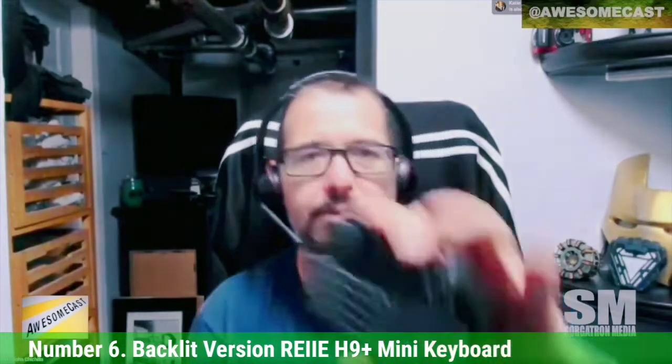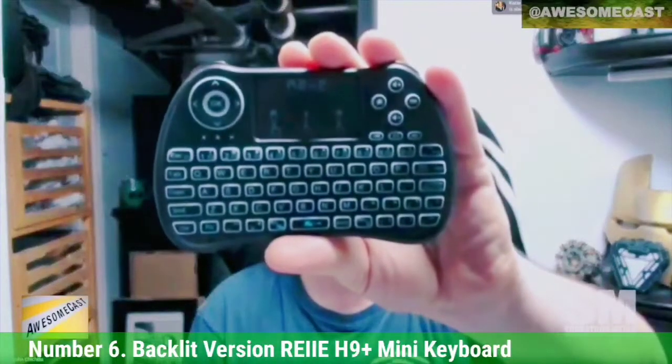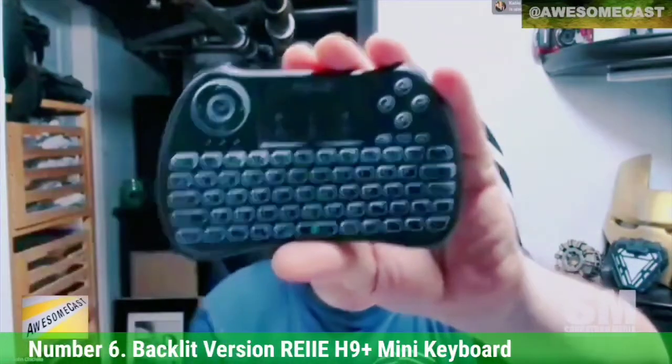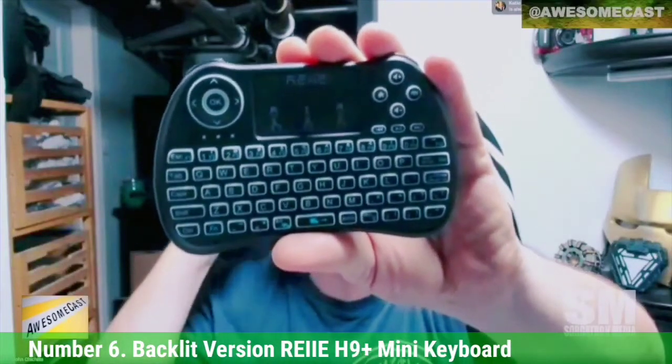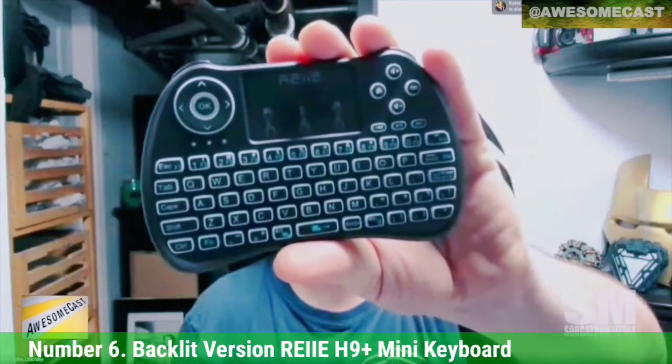Number 6: Backlit Version RE-H9 Plus Mini Keyboard. This ergonomically designed keyboard is a 3-in-1 device with a QWERTY key structure, touchpad, and an LED backlit system that you can adjust through a quick key combination. It has 73 keys, which may seem more than necessary, but they're well distributed, allowing easy access to them. Besides the typical letter keys, the keyboard features additional keys to control multimedia and for PC gaming. The multi-finger touchpad functionality allows you to perform different gestures to achieve various tasks.